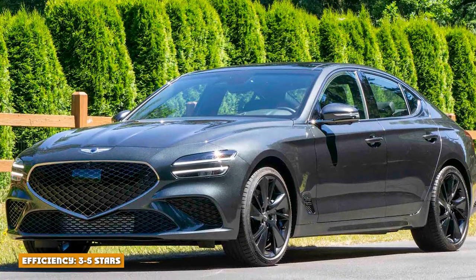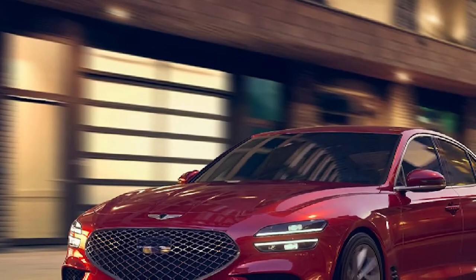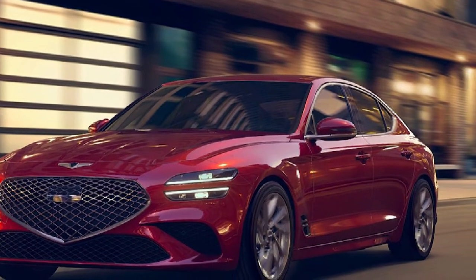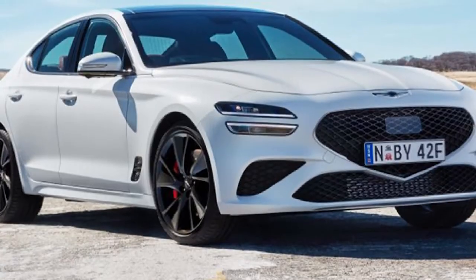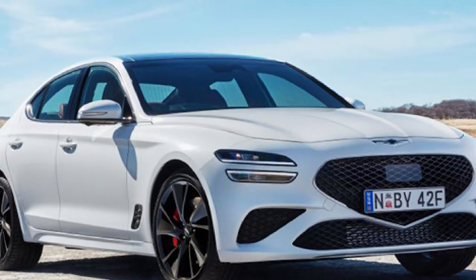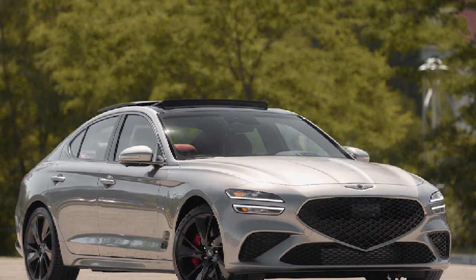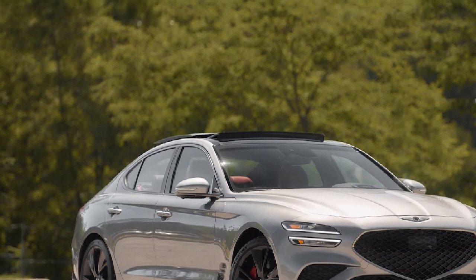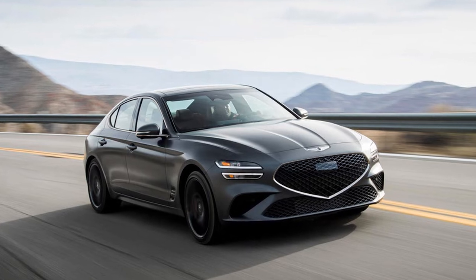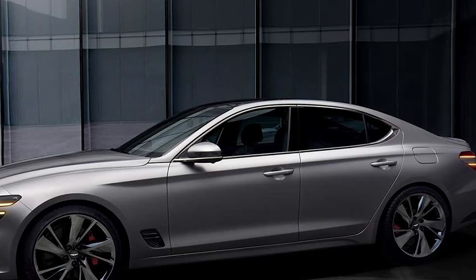Efficiency: 3 out of 5 stars. With the base engine and rear-wheel drive, the G70 returns EPA estimates of 21 mpg in the city and 31 on the highway. These numbers drop to 20 mpg city and 28 highway with all-wheel drive. The 3.3T rear-wheel drive models dip to 18 mpg city and 27 mpg highway, and adding all-wheel drive pushes it down further to 17 city and 25 highway. These are amongst some of the worst EPA estimates in the class, as many competitors begin offering hybrid, plug-in hybrid, and electric options throughout their lineups.